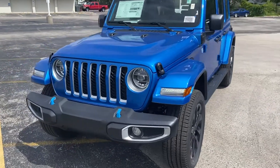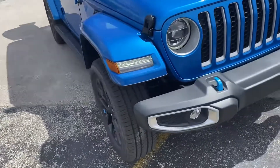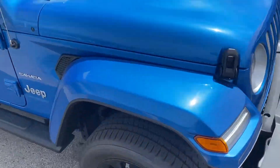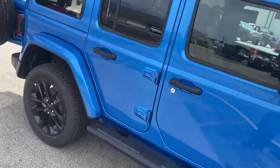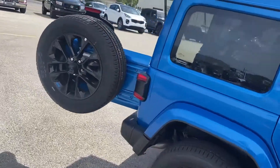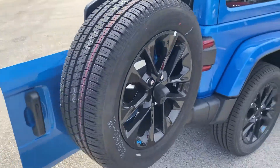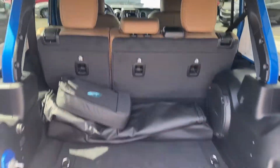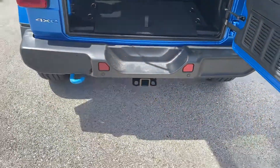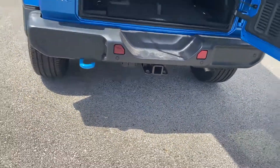As with the other Sahara packages, you get the body-matching color fender flares on top. We get the Sahara side steps here. This thing's got something extremely unique, so stick with me. There's a full-size spare tire, backup camera, plenty of cargo space, and those seats do fold down for additional storage.